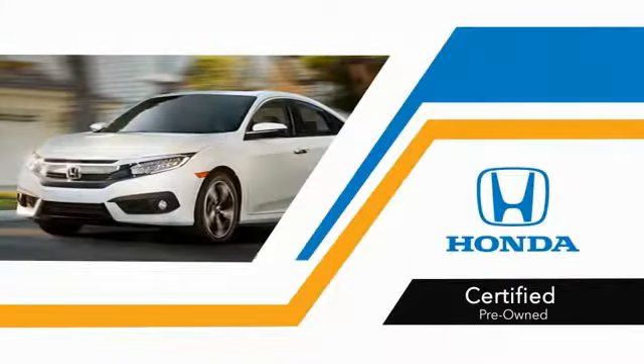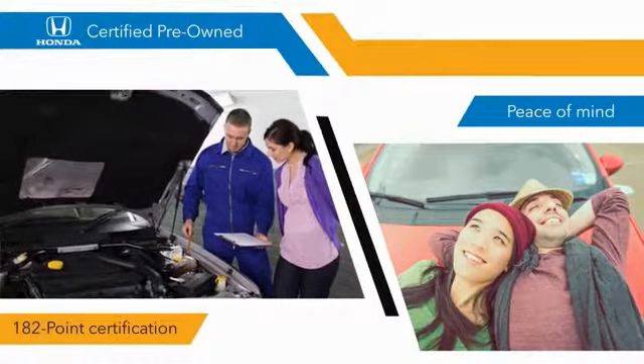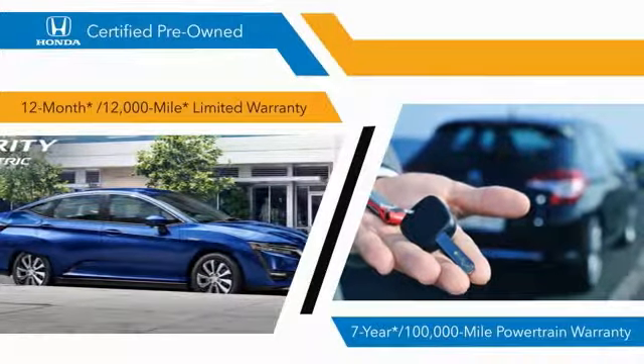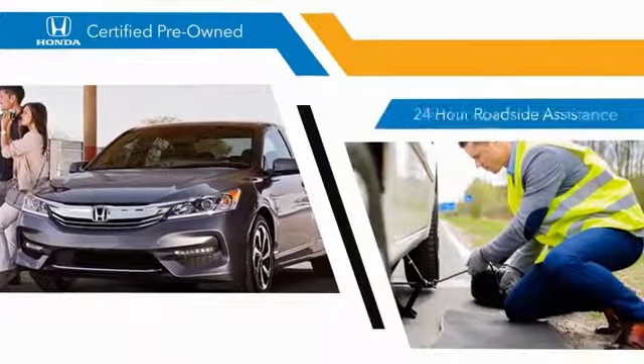With Honda Certified Pre-Owned vehicles, you know that you're going to be taken care of. 182-point inspections, 12-month/12,000-mile limited warranties, and seven-year/100,000-mile powertrain warranties all provide the comfort you're looking for in a pre-owned vehicle.